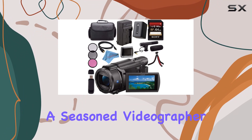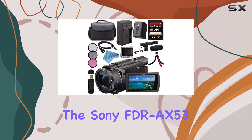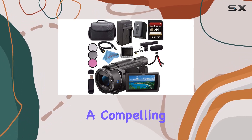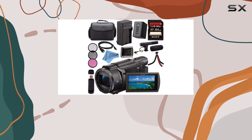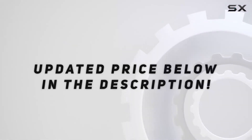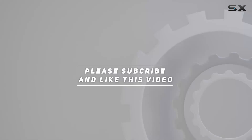Whether you're a seasoned videographer or a content creation enthusiast, the Sony FDR-AX53, coupled with this accessory bundle, offers a compelling package for capturing and sharing your moments in style. Check out the video description for an updated price, and thank you for watching.